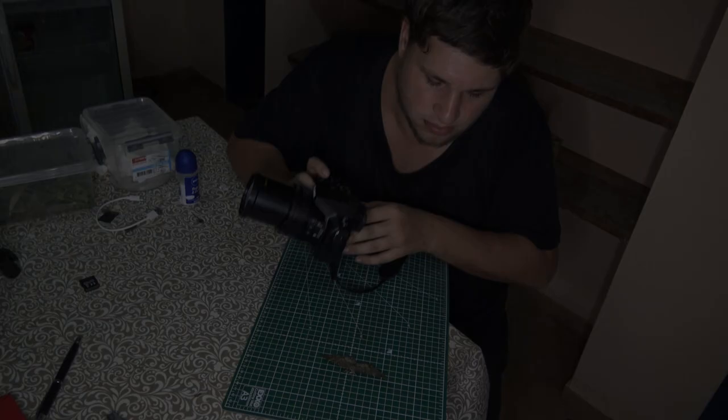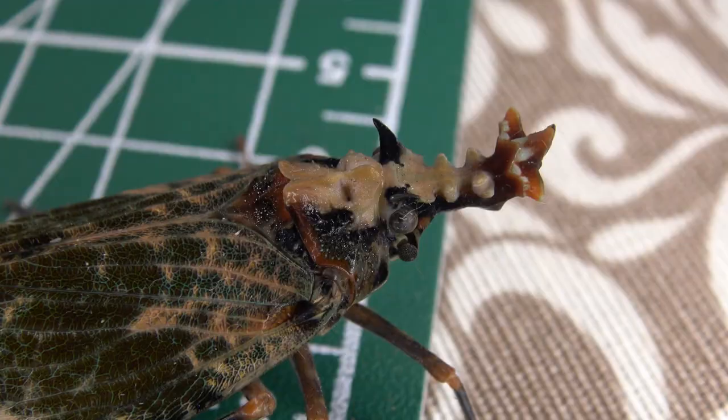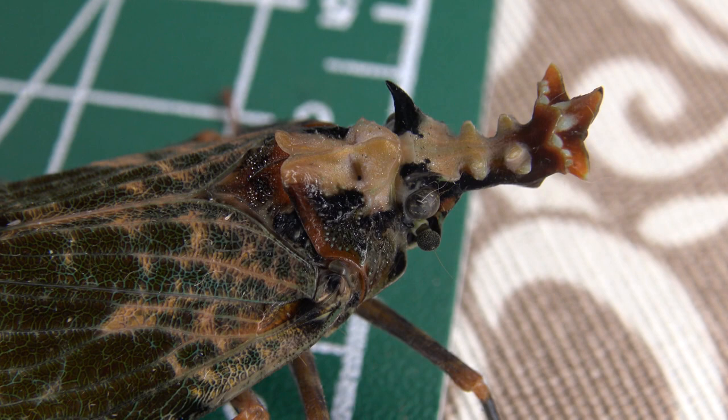This is Bert Coppens and welcome to my bug highlight. Wow, what an unusual insect. And look at its large unusual snout. That's just crazy.